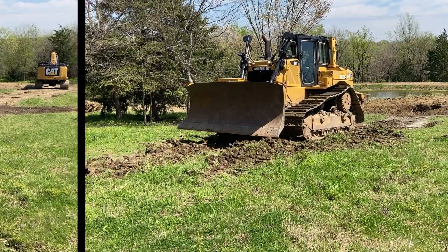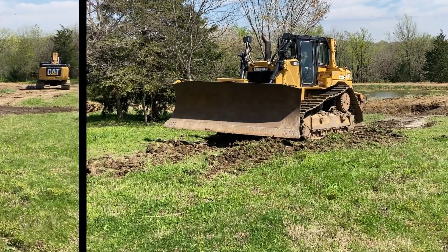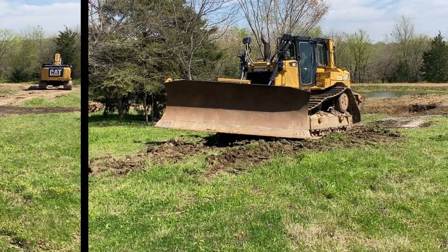Overall, the CAT D6TXW is a robust and versatile track-type tractor that offers improved stability, traction, and flotation. Its wider track shoes make it well-suited for demanding applications.